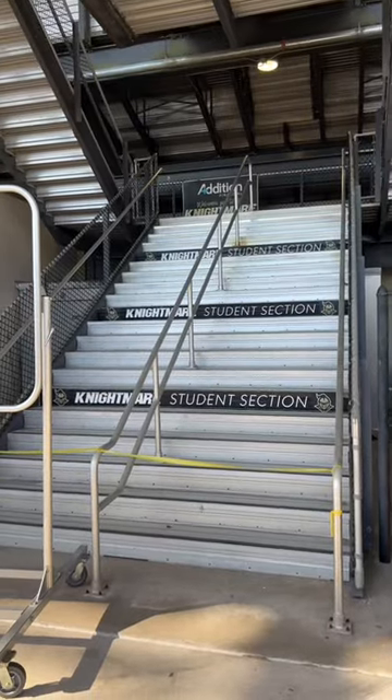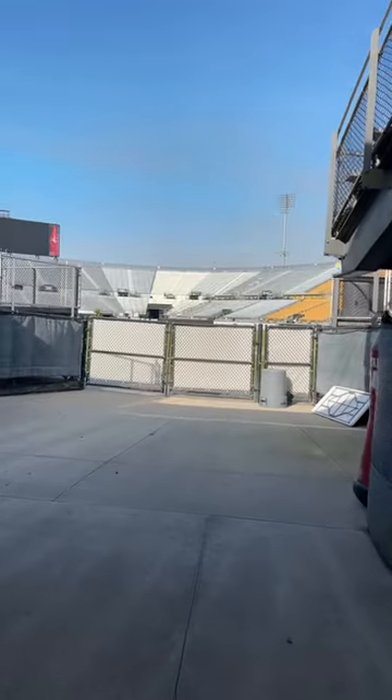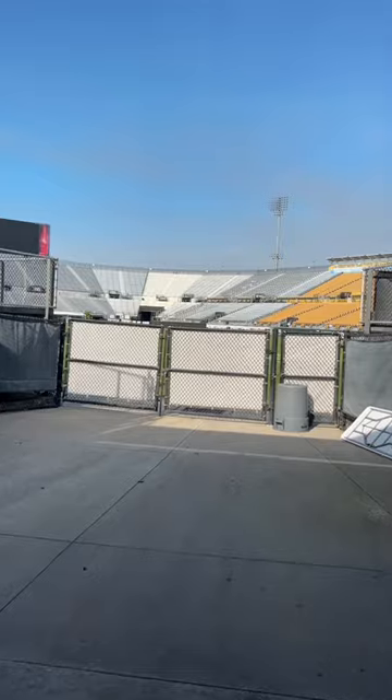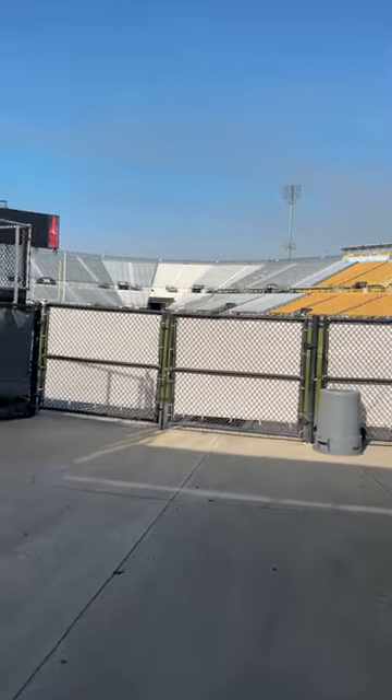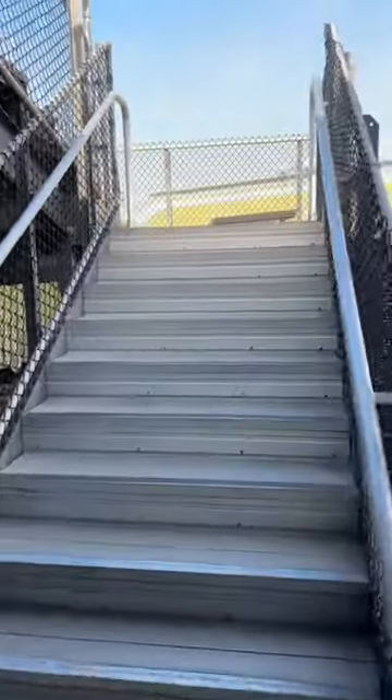The nightmare student section is taped off — not breaking any rules, can't go through there. This is easily as close to the field as we're getting so far, but it's very locked up. Looking to the left of it, we have our first unblocked stairs. We're going to go up.